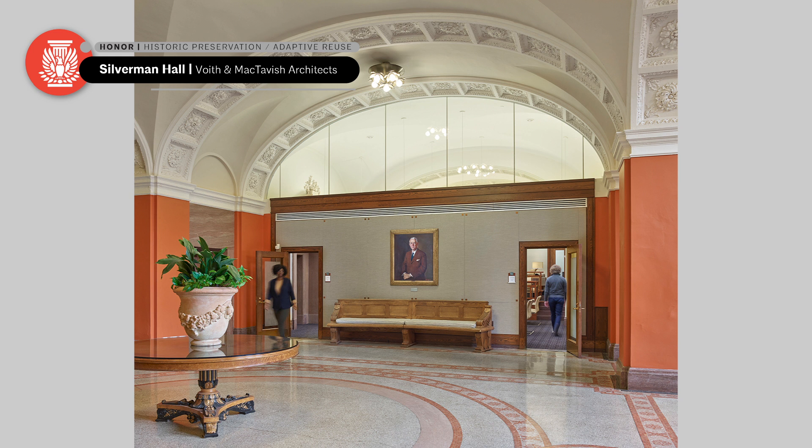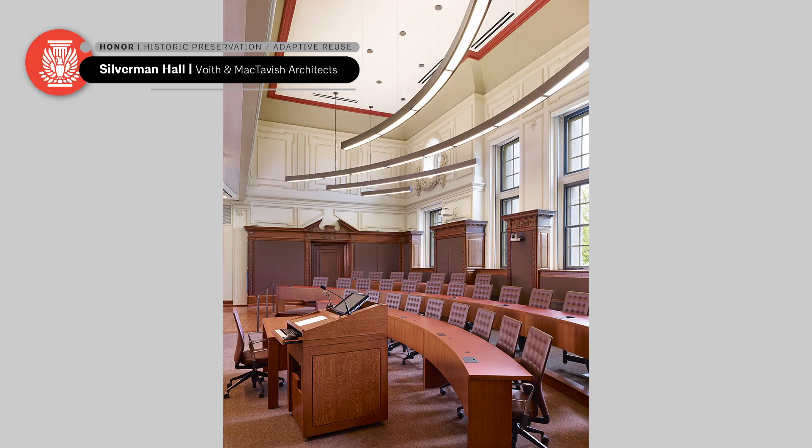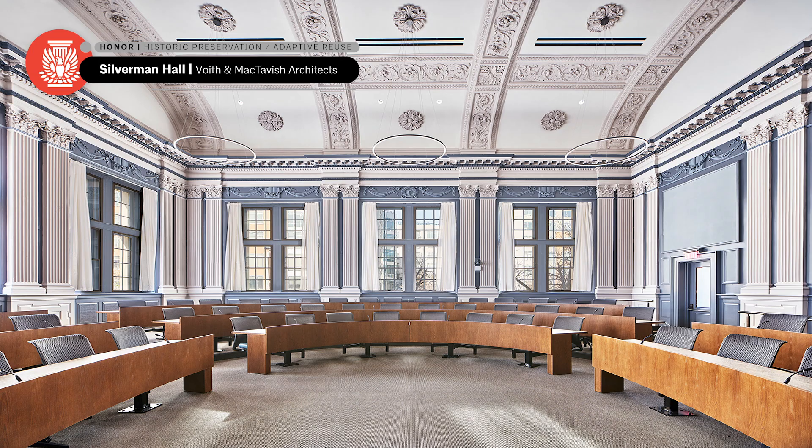Silverman Hall is a renovation of the University of Pennsylvania Law School. This project is impressive in allowing a historic structure to feel brand new. The photographs before and after show the original character of the building and its interiors. Often we think of historic preservation as simply being about appearances or exteriors, but this is such a loving and sensitive renovation of interior spaces with real architectural qualities.